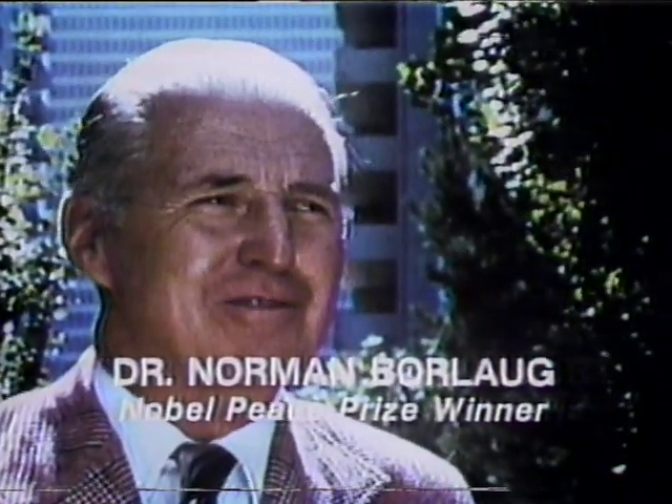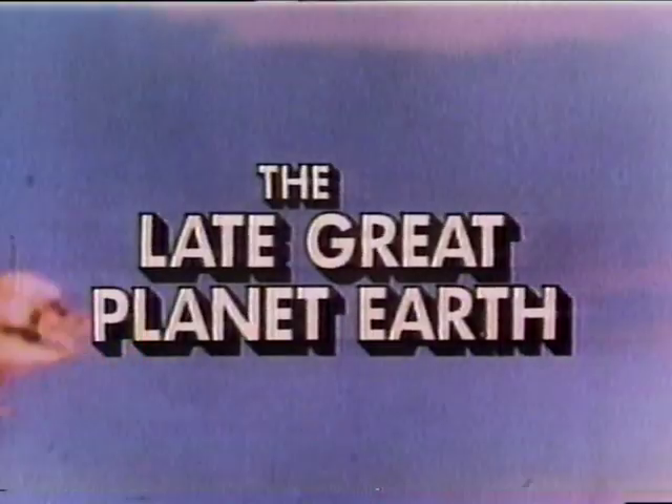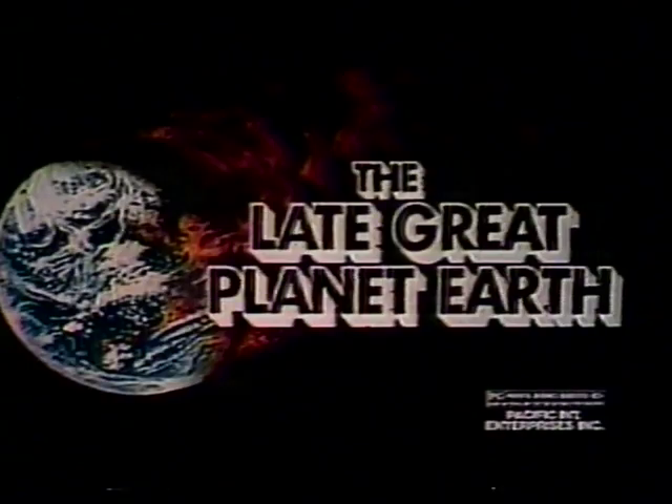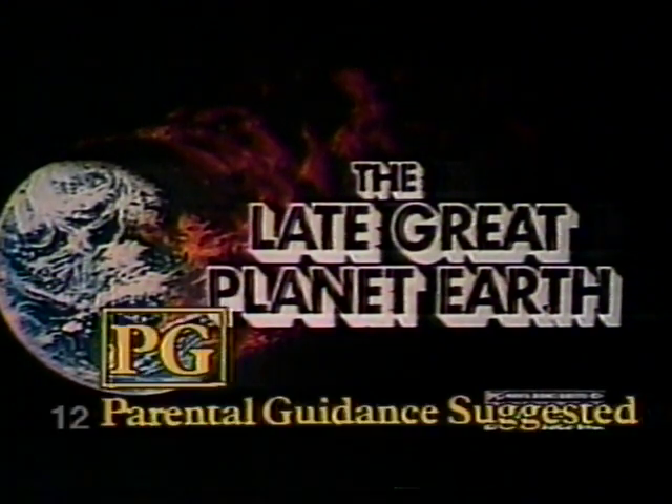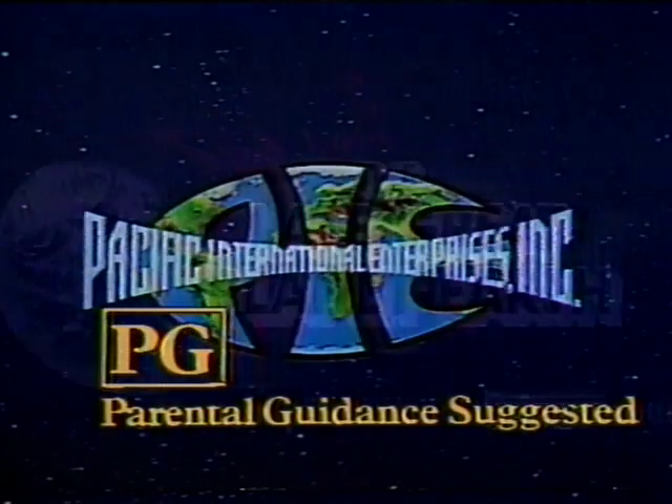Let all the men of war draw near. Let them come up in the valley of decision. Hal Lindsey's incredible best-selling book is now a film which dares to face the chain of events predicting the end of our planet. It's later than most people think. See The Late Great Planet Earth, featuring Orson Welles — a film that may change your life forever. Starts Wednesday at your theater. Rated PG from Pacific International.